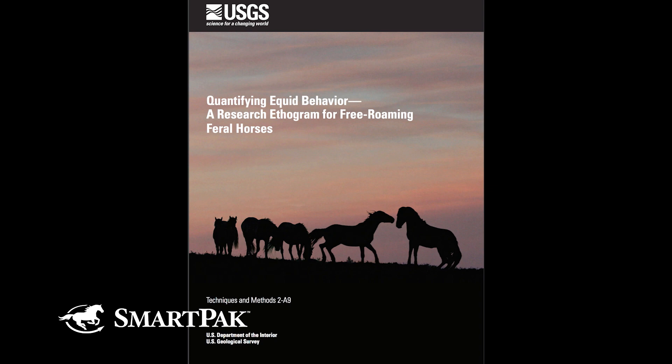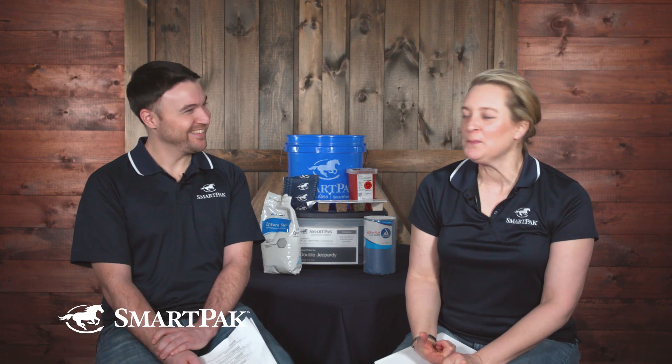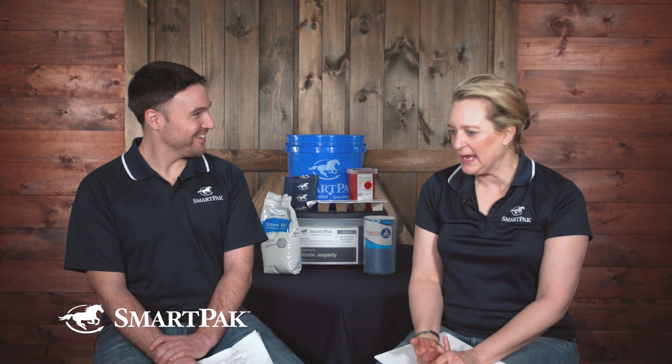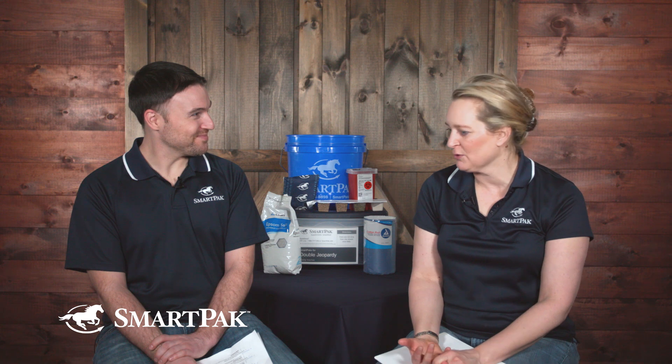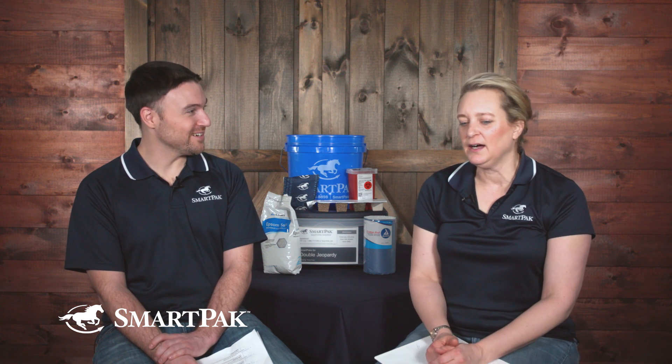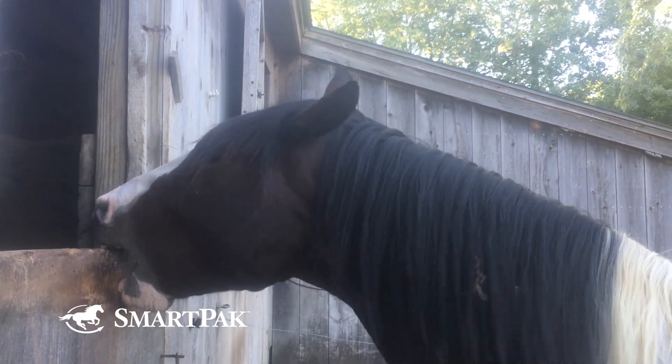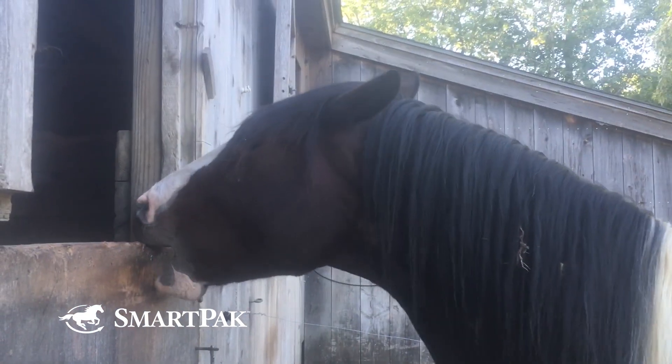DR LYDIA GRAYSER: It talks about locomotion — how they move and why — feeding behavior, play, investigative behavior, maintenance behavior, and grooming. It puts everything that horses do into different categories. Then you look and say, these are all normal. So if I see anything else — for example, cribbing is not in the ethogram, that's an abnormal behavior — there might be something going on with the horse.